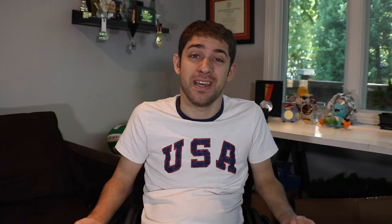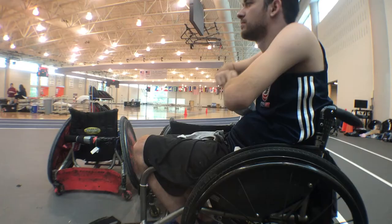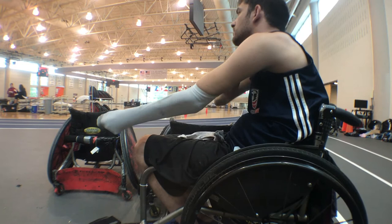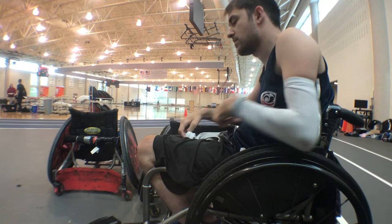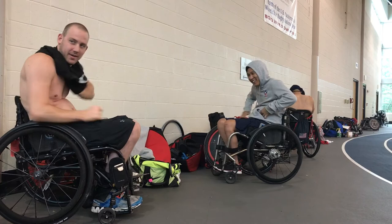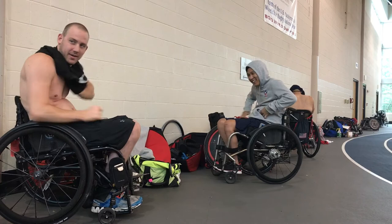Each morning we start breakfast at 6:30am in the dorms. We usually have a pretty good spread of complex carbs, proteins, everything that an athlete would need to keep them going for an 11-day training camp. After breakfast we'll head up to the field house, about 50 yards away, for our first session starting at 8am. There's a lot that goes into prepping — sleeves to protect our arms, gloves for our hands, we tape everything up, multiple straps. Getting ready usually takes me about half an hour, though it's variable between athletes — generally 15 minutes to half an hour.